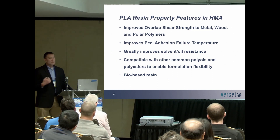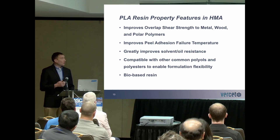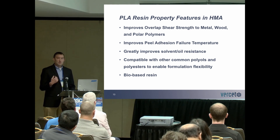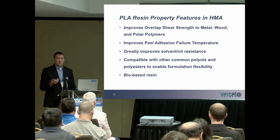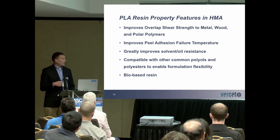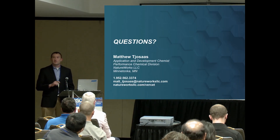To highlight the features that PLA brings to hot melt adhesives: we have improved overlap shear strength to wood, metal, and other polar polymers; improved peel adhesion failure temperature; and improved solvent and oil resistance. These materials also enable formulation flexibility in that they're compatible with common polyols and other polyesters. In addition, these materials are bio-based and have indirect food contact approval. Thank you for coming to the talk — happy to answer some questions.